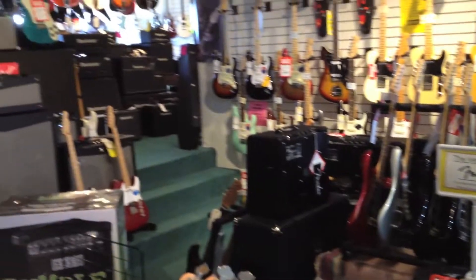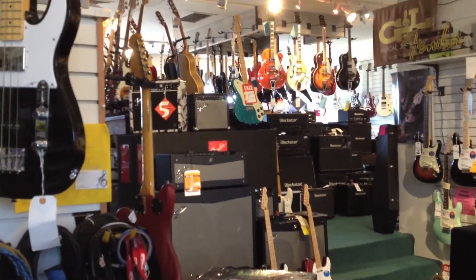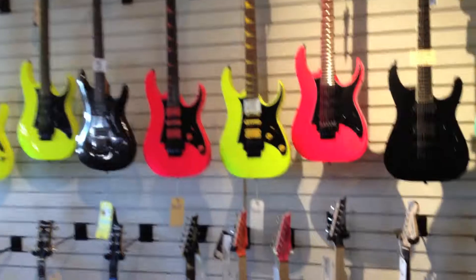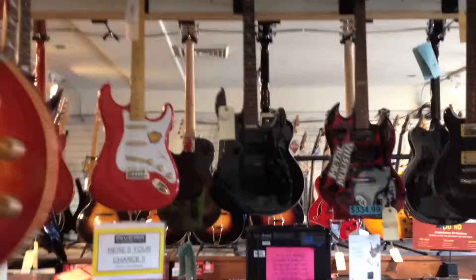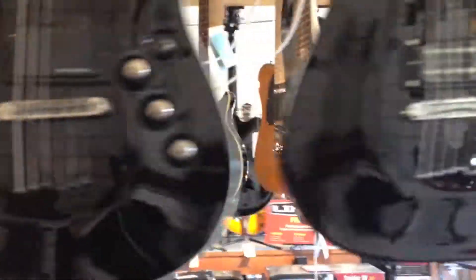The electric guitar department is also well stocked with all of our instruments being displayed prominently. Anything can be tried — some of them you might have to ask our associates for — but everything is meant to be played and tried before you buy. Our bass selection is amazing as well as electric instruments and amplifiers. Chances are if we don't carry it or can't order it for you, it doesn't exist or it's way too expensive anyways.